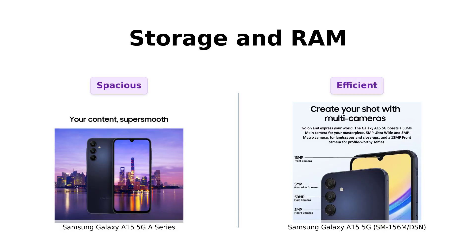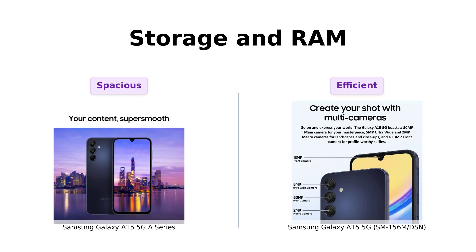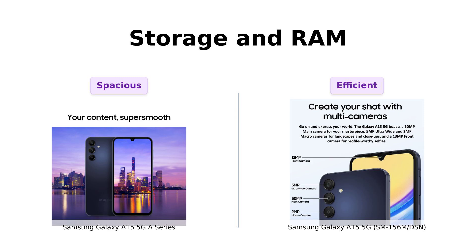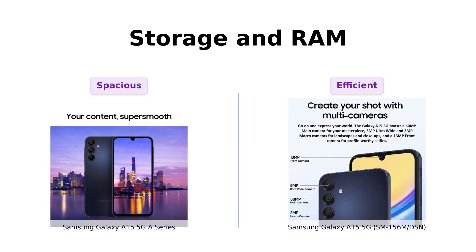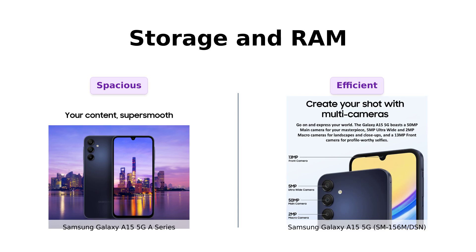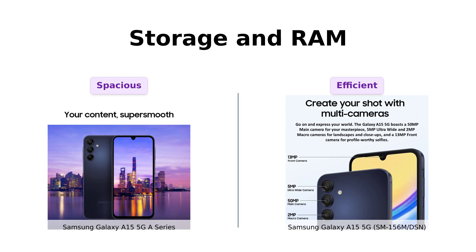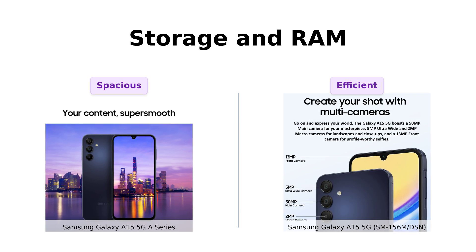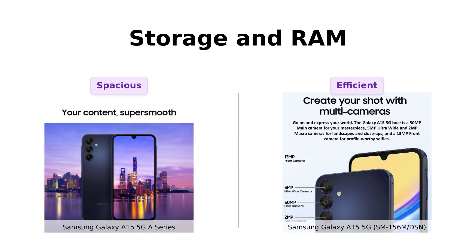When it comes to storage, the A series offers 128GB of internal storage and up to 1TB expandable — that's more space than my first apartment. The International Intruder also has 128GB, but it throws in 6GB of RAM. That's like having an extra shot of espresso in your morning coffee. Reviewers love the A series for its ample storage and ease of transferring data, while the International Intruder's RAM boost is a hit for multitaskers.